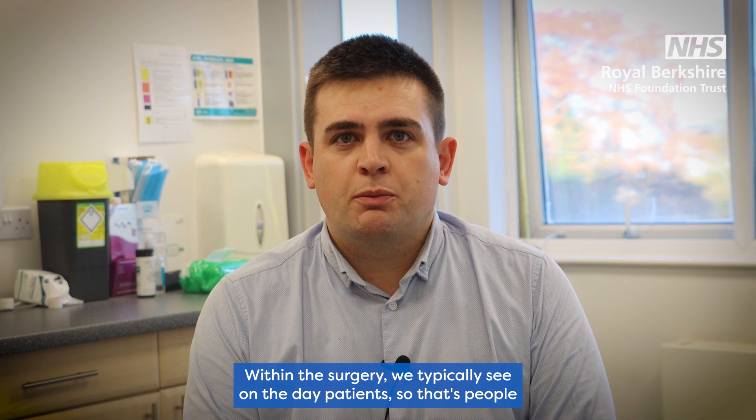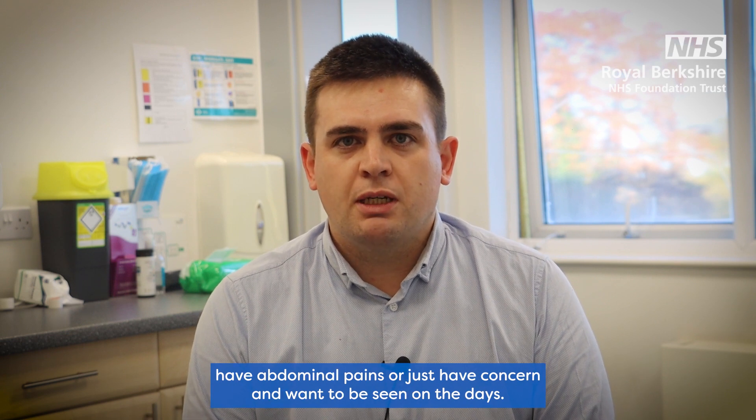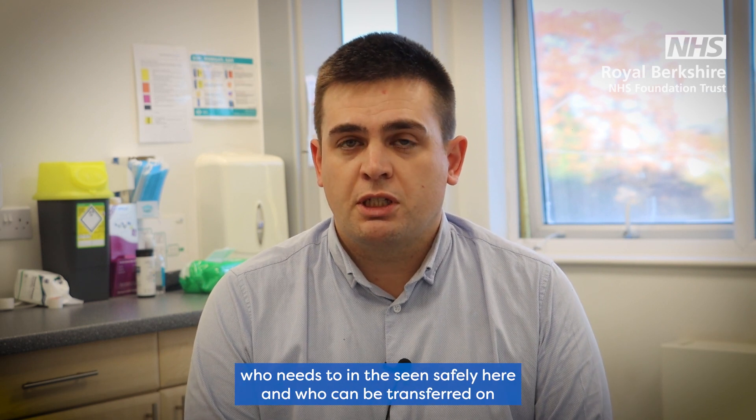Within the surgery we typically see on-the-day patients, so that's people that might present with chest pains, acute shortness of breath, abdominal pains, or just concerned and want to be seen on the day. So we'll fit them in and see them within the day and decide who can be seen safely here and who can be transferred on for further treatment.